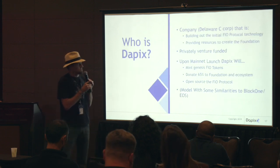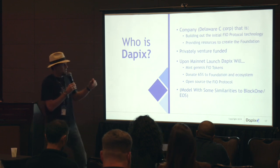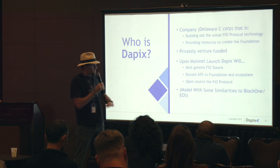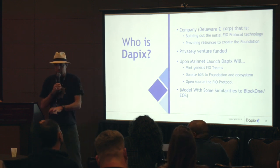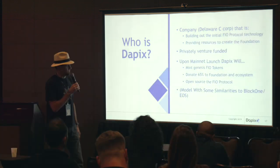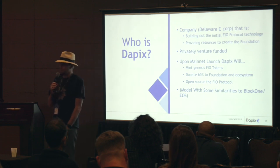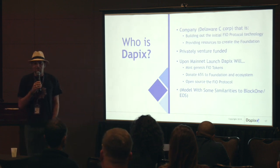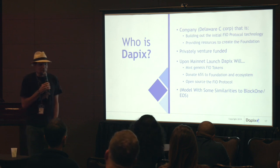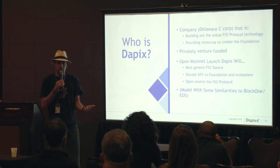DAPX is the company — a normal corporation funded to support and launch this protocol. We're privately funded. The mainnet launch will be completely open source, and a lot of the tokens will be given to the foundation to distribute to those adding value — wallets, exchanges, block producers. This is going to be completely owned and operated by the community. Why blockchain? Because we want this to operate without having to trust any single point of failure.